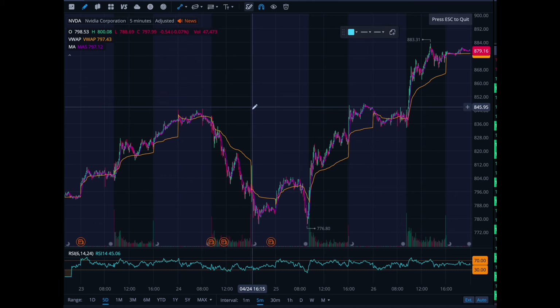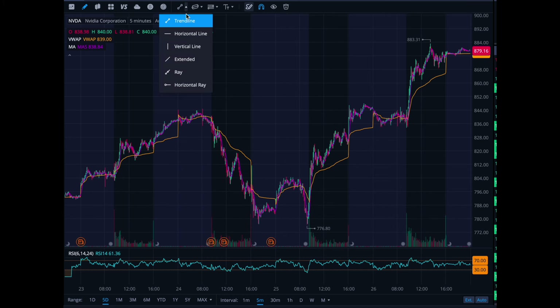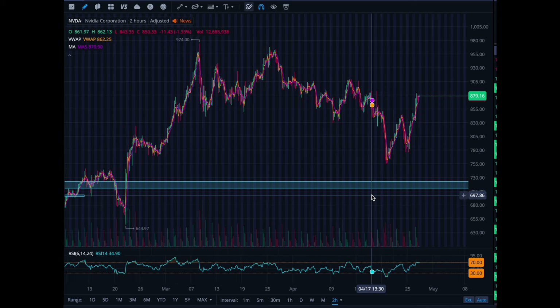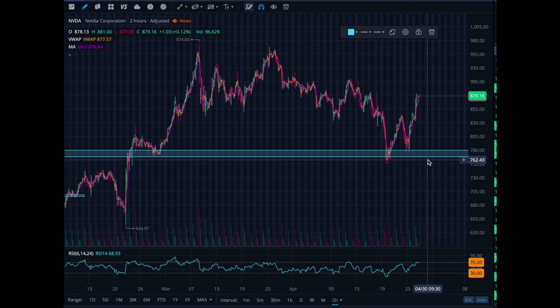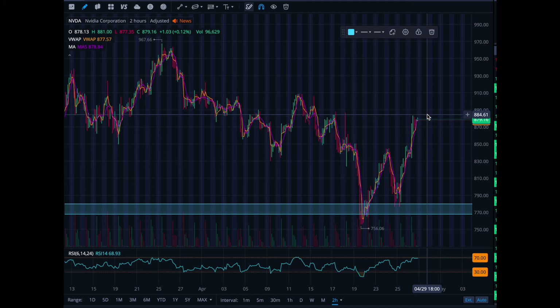Nvidia is a company that will not die. Every time they get knocked down even 100 points, they come back — Nvidia is just a monster. You could buy it at any time and you're making money. 845 down to 776, down 8%, and then it just shoots back up to 880. When it comes to support levels, Nvidia has a strong support level around 780 to 750. You can see the break and retest — it blasts up, retests, and breaks. I'd set your stop loss below 750, because if it breaks that level you'll see 650, but it looks like it's going to make new highs.